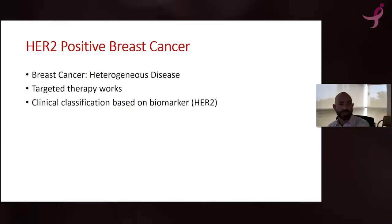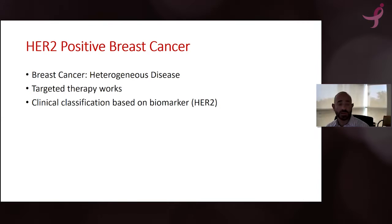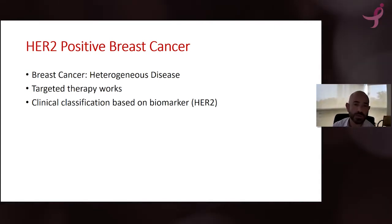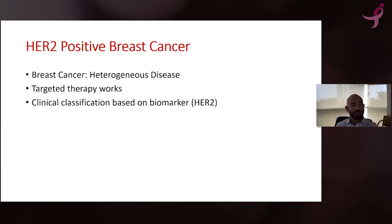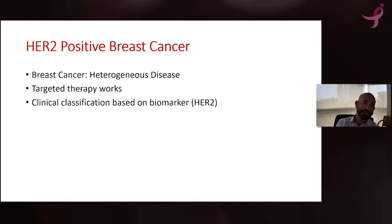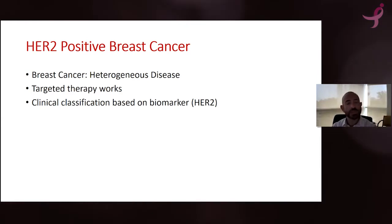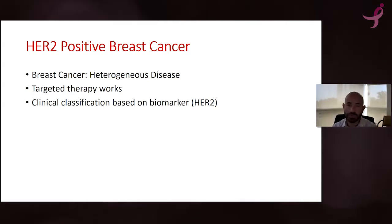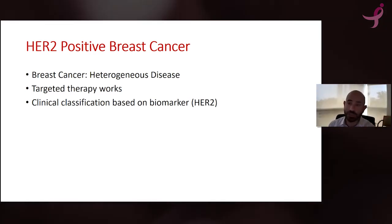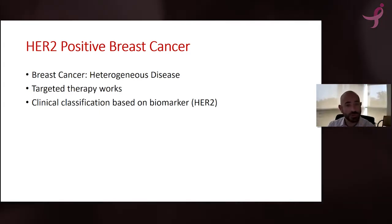So what's HER2-positive breast cancer? As I mentioned, breast cancer is not one disease — it originates in the breast, but there are different types, which is why we say it's a heterogeneous disease. HER2-positive breast cancer is one of those that responds to targeted therapy. The HER2 molecule is a protein on the surface of cells that tells them to keep dividing rapidly. When we diagnose it, we don't want to wait too long because those cells continuously get the signal to divide and potentially spread. But the good news is we now have targeted treatment that really works.